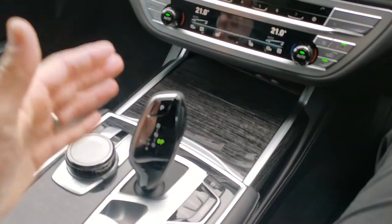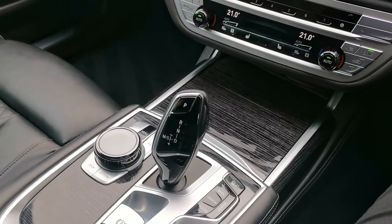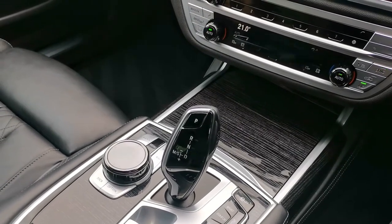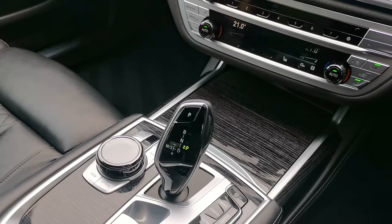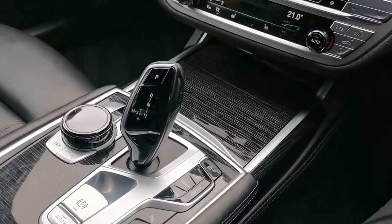We're in the fabulous eight-speed ZF automatic gearbox, and in the 740i we've got the glorious inline six turbocharged petrol engine — a silky smooth engine that really suits the characteristics of the 7 Series extremely well, paired with the eight-speed ZF gearbox. Just a beautiful pairing.